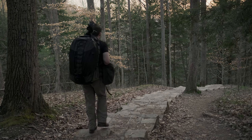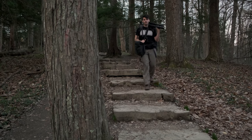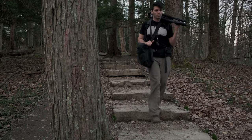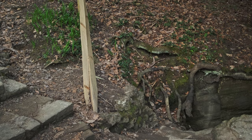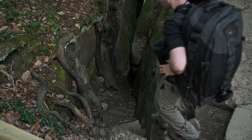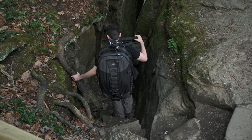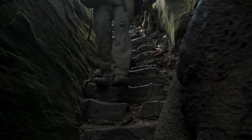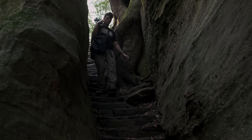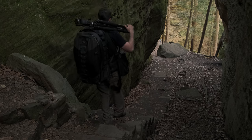All right, now we start the stairs. A lot of stairs today. I'm going to get a little water. Let's go — that's a good sign.